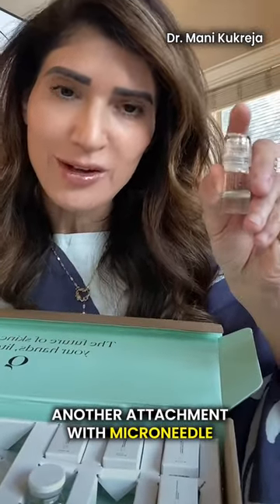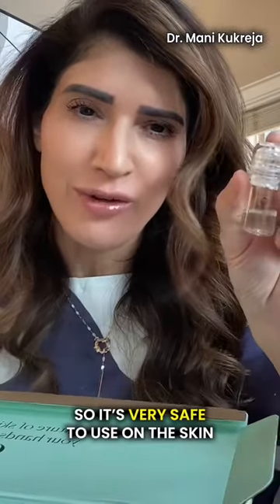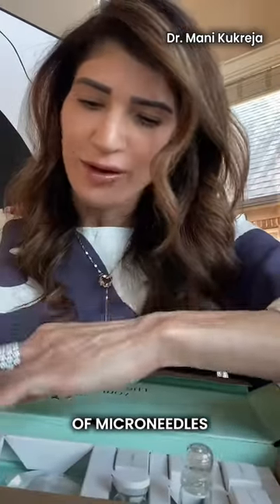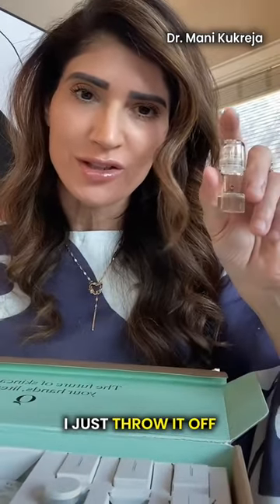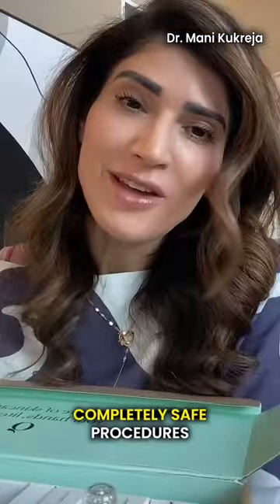There's also a micro needle attachment — these needles are 24 karat gold and 0.5 millimeters thick, so very safe to use on the skin. There are other micro needle attachments as well; every time I use it, I throw it away and use a new disposable micro needle attachment — a completely safe procedure.